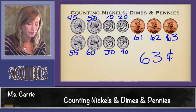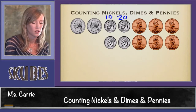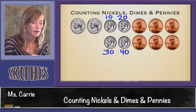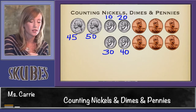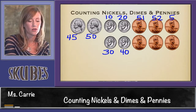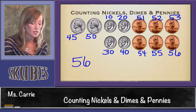Let's count another group of coins. Starting with dimes, because they're worth the most: 10, 20, 30, 40. Stop and switch to counting by 5s: 45, 50. Stop again and add 1s: 51, 52, 53, 54, 55, 56. This group of coins is worth 56 cents.